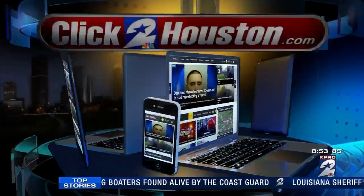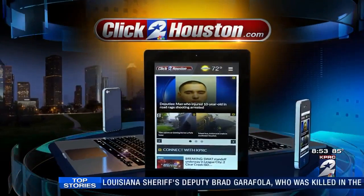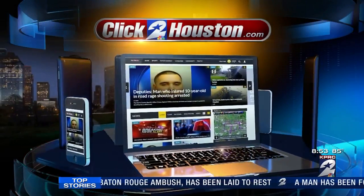Houston Humane Society is open today from 11 to 5:30, located at 14700 Alameda Road in Southwest Houston. You can see animals in need of a family — check the adopt-a-pet section right under the consumer tab.